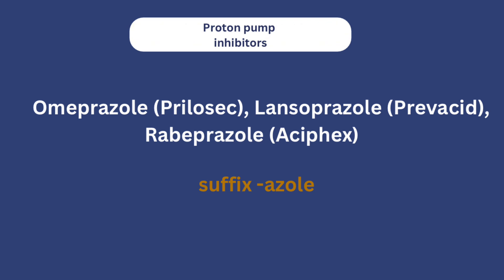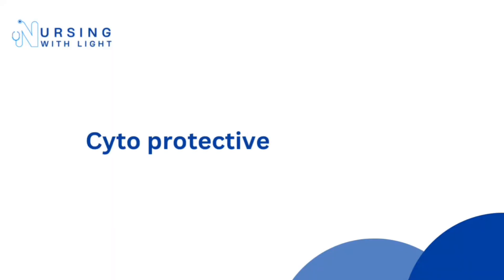Examples of proton pump inhibitors include omeprazole, rabeprazole, and lansoprazole. You'll notice they all end in '-azole,' which can help you remember medications in this class — though be aware that '-azole' endings also appear in other drug classes such as deworming medications.